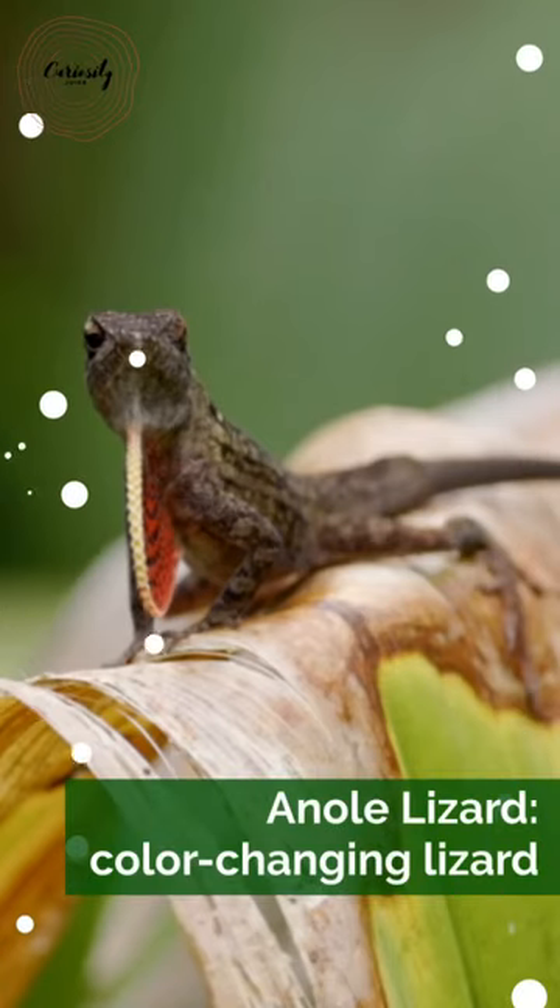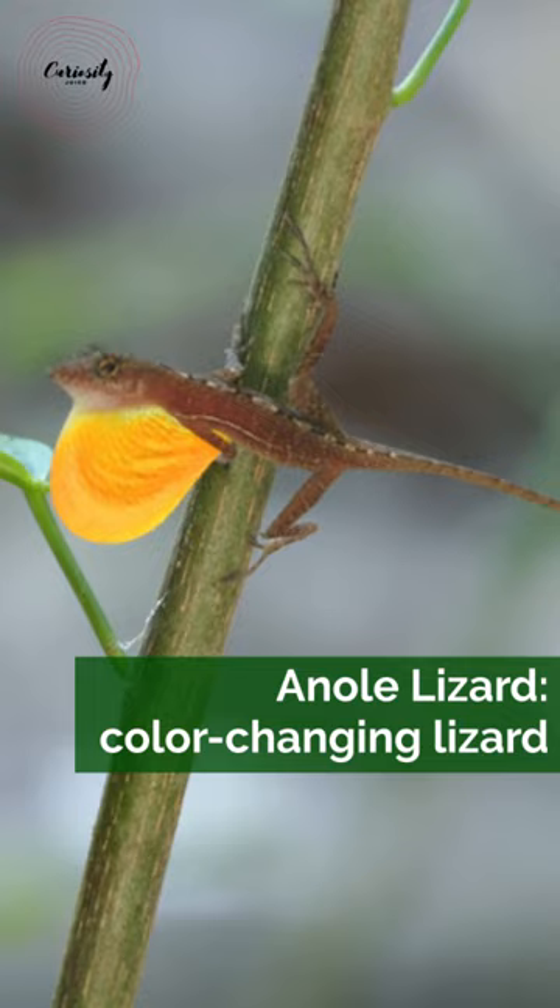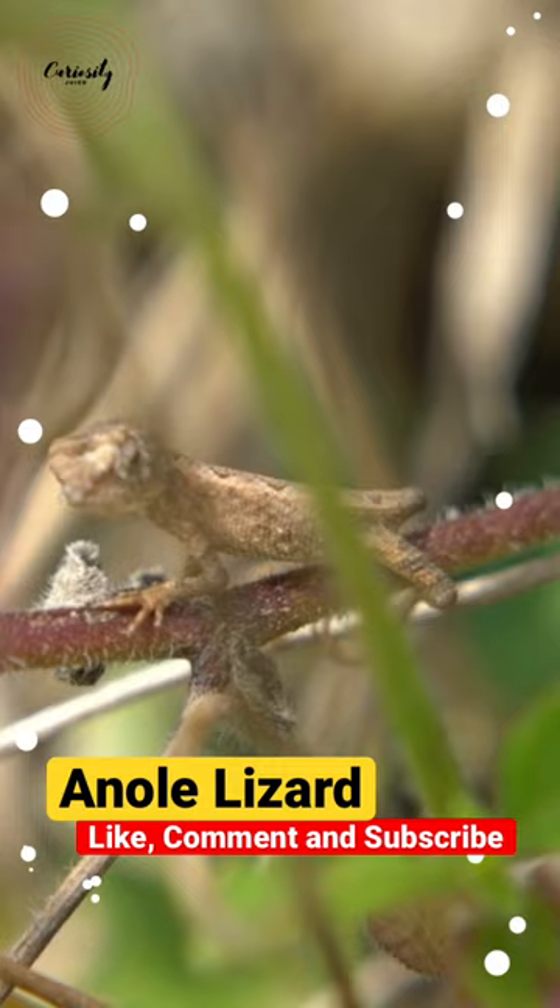Anoli lizards are one of more than 400 species of predominantly color-changing lizards that are primarily found in South and Central America. These brilliant green lizards can be seen racing across deck rails and raising their heads above flowerpots. Most anoli species have some degree of color variation.